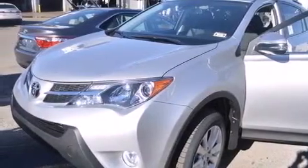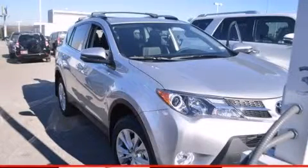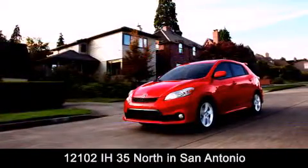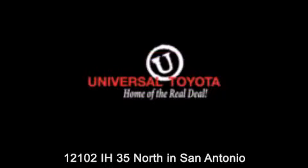This vehicle is sure to sell fast — call and arrange your test drive today. Universal Toyota is conveniently located at 12101 Interstate Highway 35 North in San Antonio. Contact us to find out about our specials or visit us at UniversalToyota.com. Universal Toyota, home of the real deal.